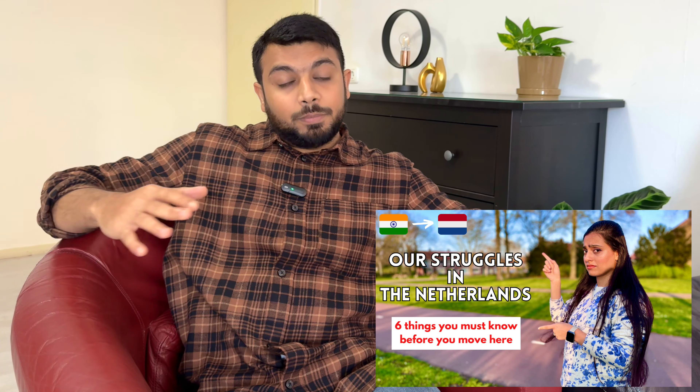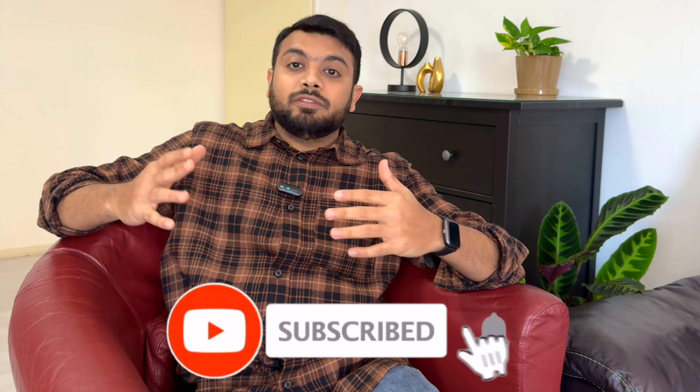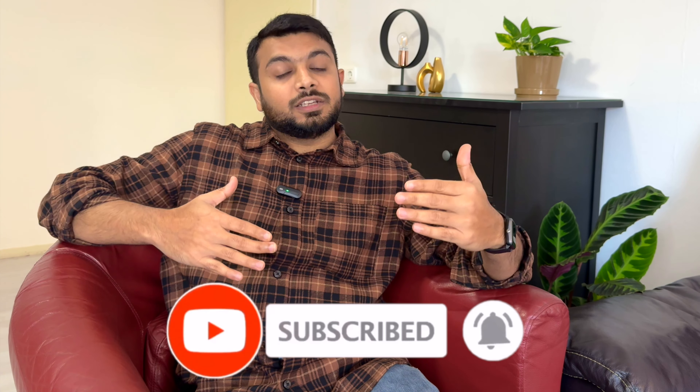Hello everyone, my name is Swatant and welcome back to our channel Flying Europe. In the previous videos we discussed about a bunch of struggles which we faced when we relocated to the Netherlands. In this video we will discuss more about the medical struggle and we will also discuss about the Dutch healthcare system in detail.